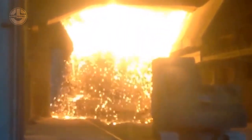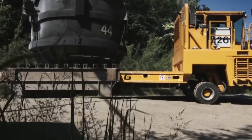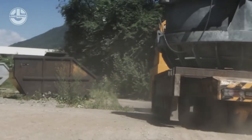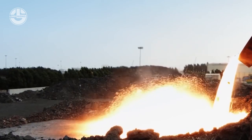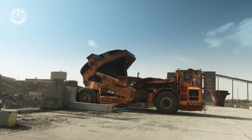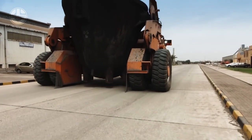The Slag Pot Carrier is one of the specialist items made by KMAG, a well-known producer of heavy duty transport vehicles for the steelmaking sector. Because of its low center of gravity and exceptional maneuverability, the carrier is perfect for usage in confined environments like foundries and steel mills. Overall, the KMAG Slag Pot Carrier is an important tool for the safe and efficient handling of molten slag in the steelmaking process.